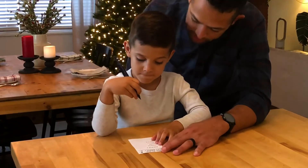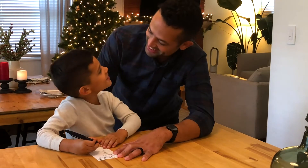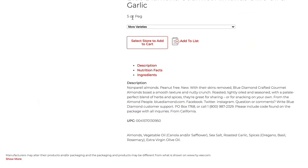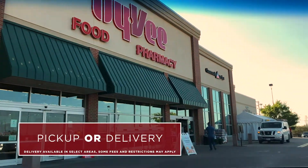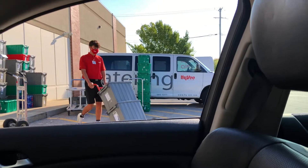First, we made a quick list of some things they like — favorite snacks and treats perfect for the holidays. Then I headed to Hy-Vee Isles Online to order meats and cheeses, crackers, nuts, fruit. I even grabbed something from the floral department. Hy-Vee offers the options of having my order delivered to me at home or by picking them up at the store, which is what we're doing today.